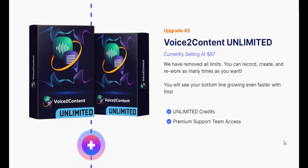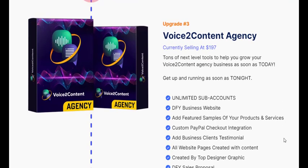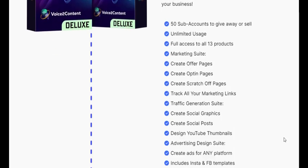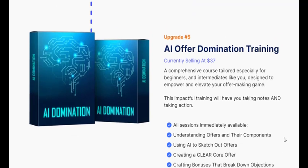With Voice 2 Content, you can effortlessly create ads, social media posts, SEO-optimized copy, lead generation materials, video scripts, FAQs, and more. The possibilities are endless, and the best part is that you can even sell or share the content it generates. Say goodbye to writer's block and hello to hassle-free content creation.